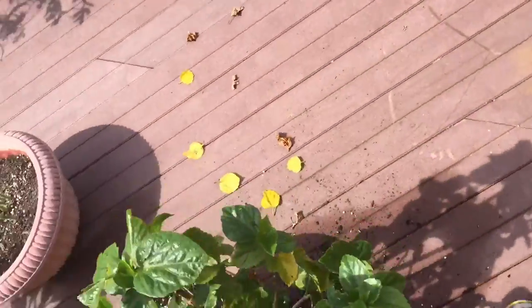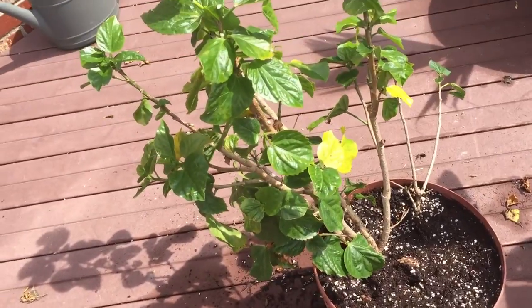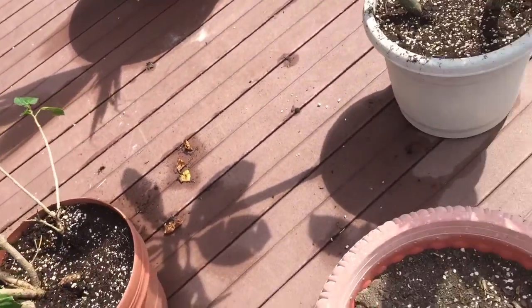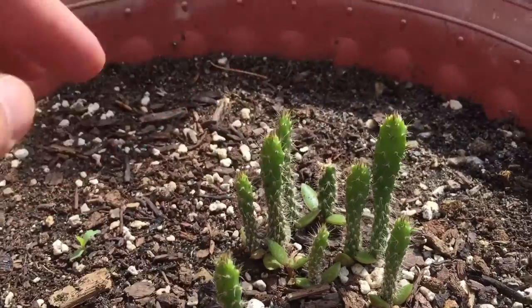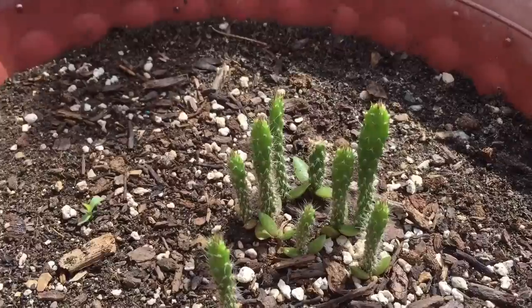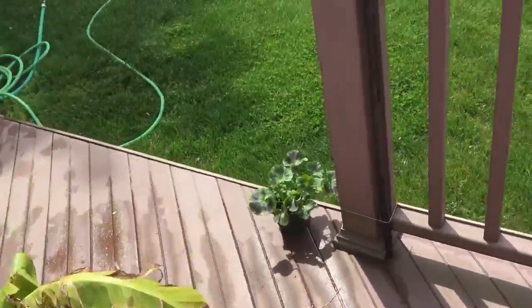Hibiscus looking good too. I took a lot of the yellow leaves off so this will look nicer now. It just needs new dirt, so we'll see what happens there. And we have the cactus here from the cactus pears — they'll definitely do well in the summer. They're not old enough yet, but probably by end of summer they'll definitely be big.